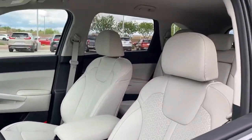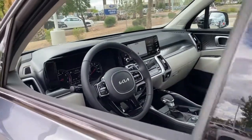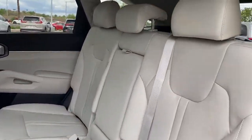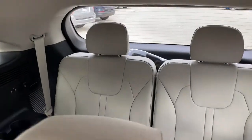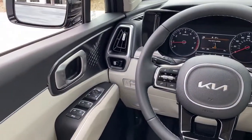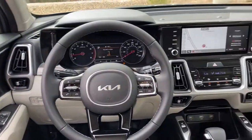The following are some of this vehicle's highlighted options: navigation system, keyless entry, lane keeping assist, wood grain interior trim, keyless start, fog lamps, heated mirrors, remote engine start, satellite radio, backup camera.